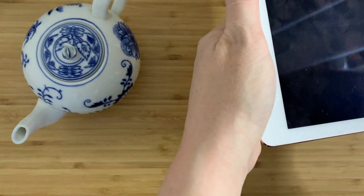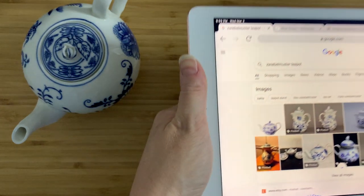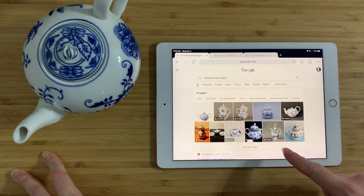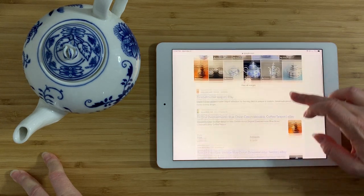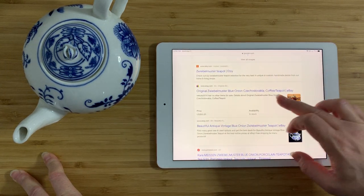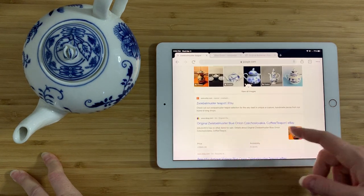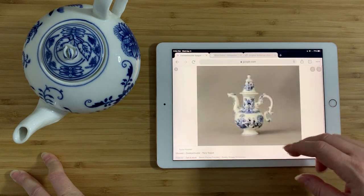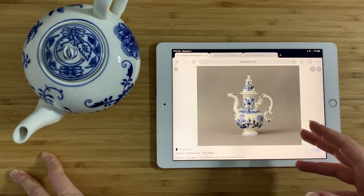That's exactly what we want because it tells us all kinds of fun information about this teapot. Zweibelmuster is basically referring to this particular pattern — this underglaze blue on white porcelain. There's quite a lot of it. If you put in 'original Zweibelmuster, blue onion, Czechoslovakia,' it's like there's a lot of mix and matching going on, and people are getting confused about what something really is.